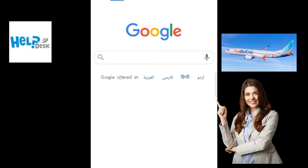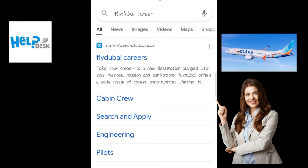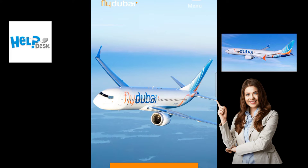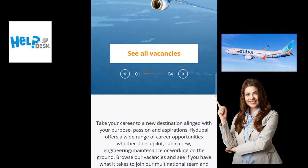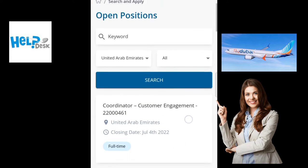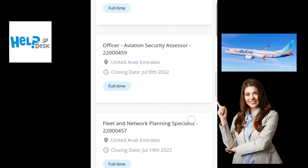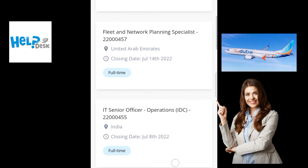First of all, you have to open Google Chrome and write down 'Fly Dubai Careers'. The official website link will appear — click on it and the website will open. Here you will see all the latest job vacancies that are available, shown in the form of a list.